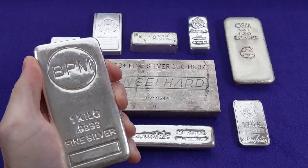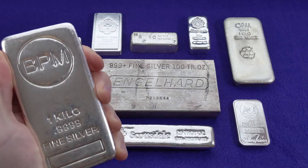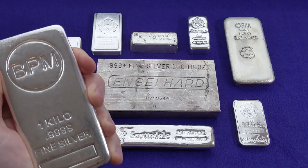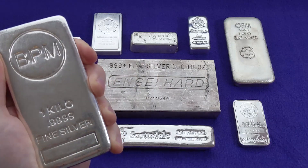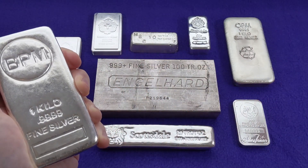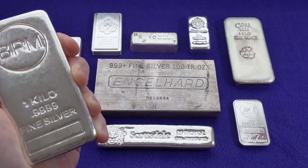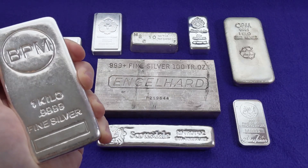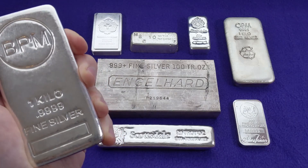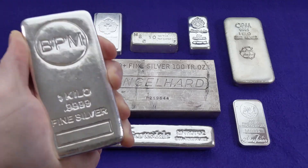Hey everybody, Smart Silver Stacker here. In today's video, I'm going to cover seven industries and trends that will drive increased demand for silver over the next decade and beyond. Silver is an incredibly useful industrial material, second only to petroleum in terms of its sheer number of applications. So let's talk about how some of silver's unique properties are being used today and into the future.